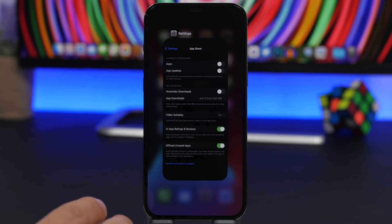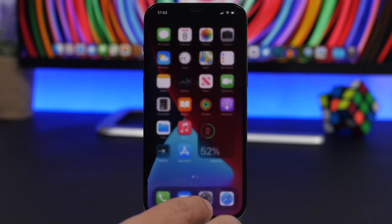When it comes to apps, make sure you don't close them from the App Switcher. A lot of people do this as a habit, but it's actually bad because it requires more CPU power and battery to relaunch the app every time you want to use it.